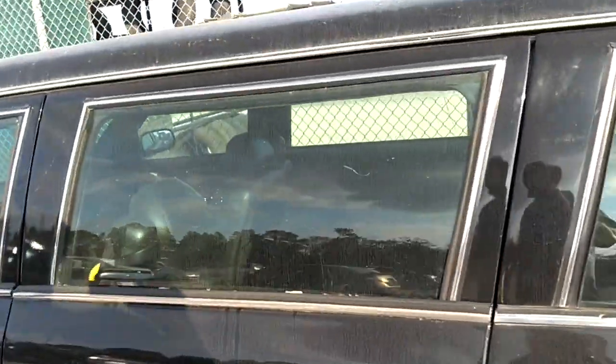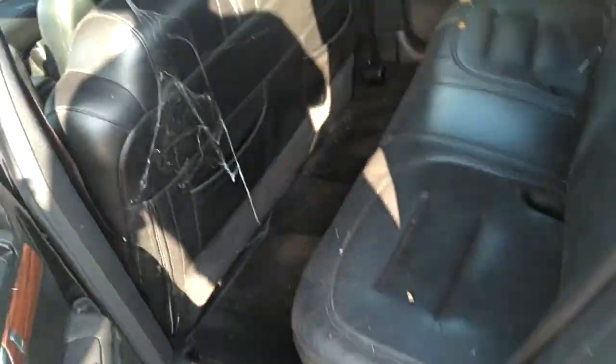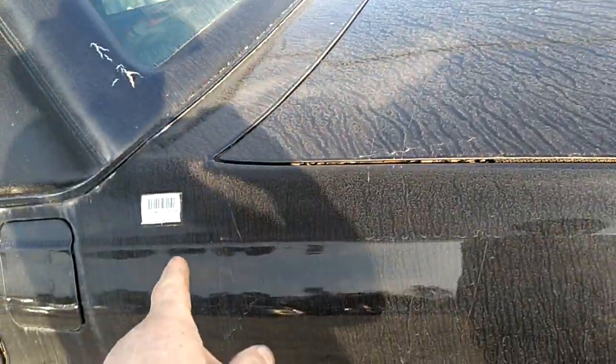I thought there might be freaking bulletproof glass, but you can see that the glass is not very thick. They're not like rental limousines — all the seats are facing forward. It looks like it's in the middle of the cab here. 2003 Cadillac DeVille.